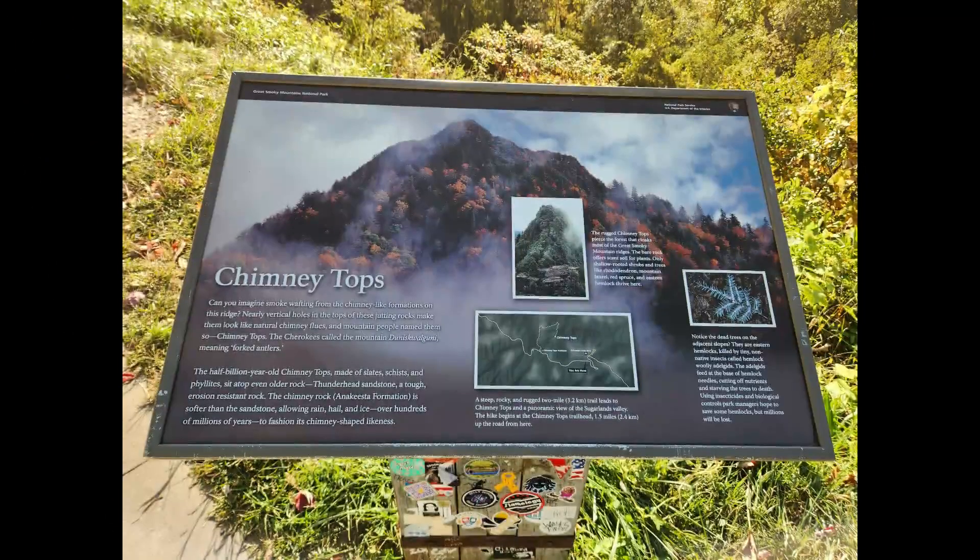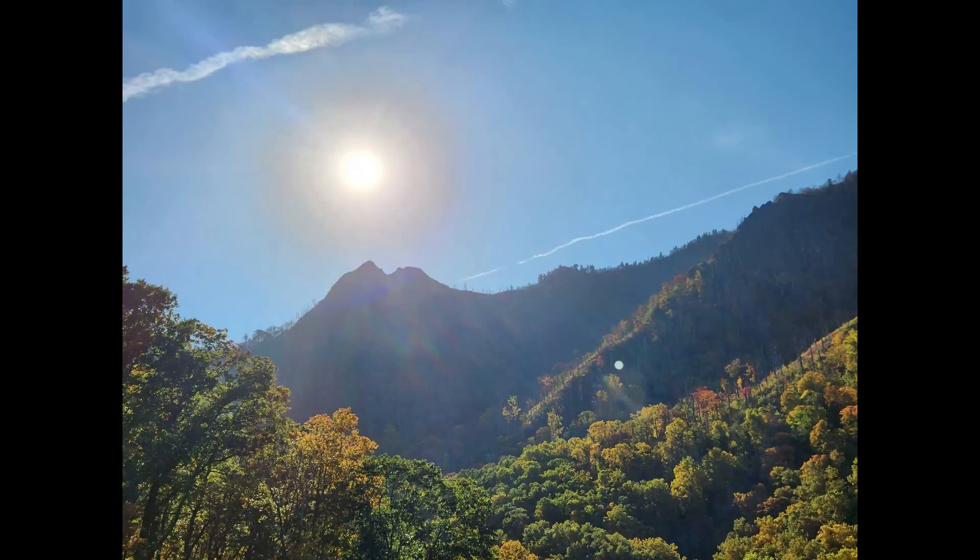Chimney Tops is a mountain in Central Great Smoky Mountains in Tennessee. It is 4,724 feet above sea level.